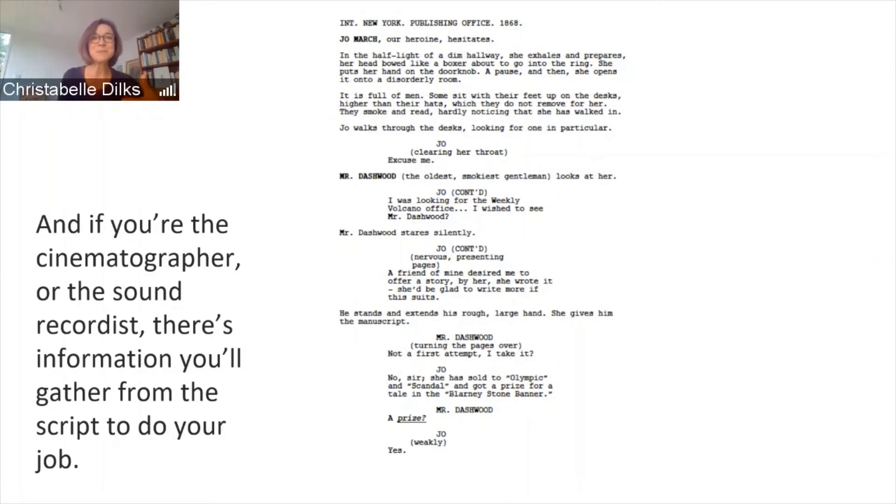Then we come into the room, perhaps with the camera moving as Jo does, into this room full of men so we see it from her point of view. As a cinematographer you might lay down track — literally a little bit of railway track on which the camera sits on a piece of equipment called a dolly, so that as it moves it moves very smoothly forward. We barely even notice the movement as a viewer. After watching this recording, it might be fun to watch the next film you see and spot a bit of footage shot from a dolly.